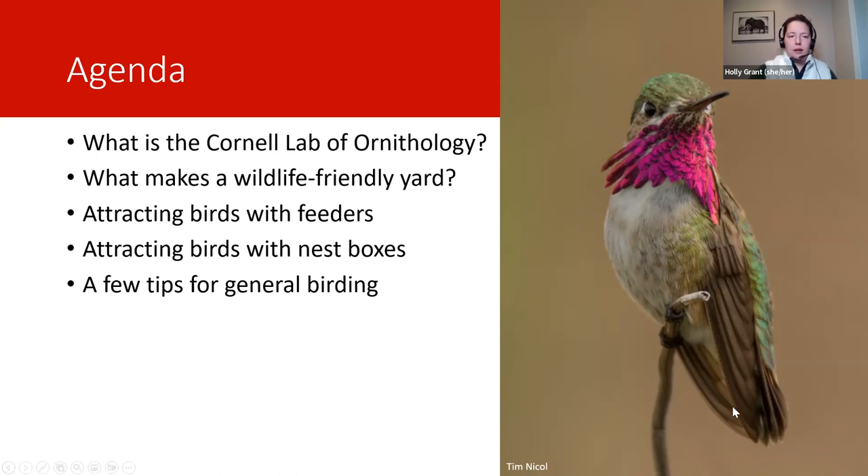One more thing I wanted to mention — when everyone was sharing their species, we did have the tufted duck on Cayuga Lake a few weeks ago. I'm not sure if it's still there. And a harlequin duck — an immature male that is slowly coming into his adult plumage. So those are some pretty cool birds that I saw recently.